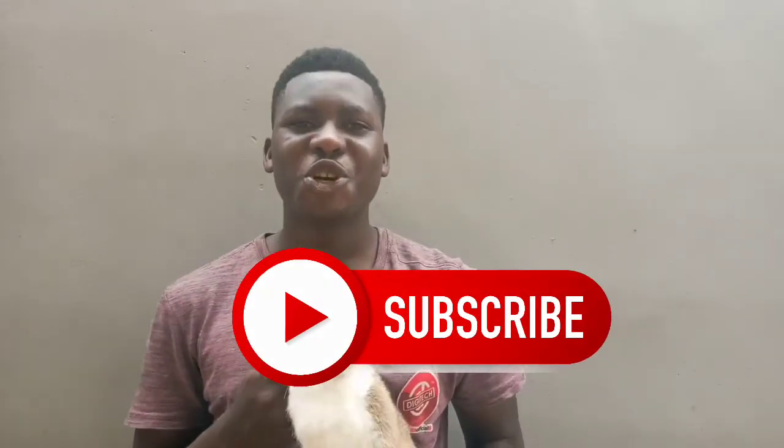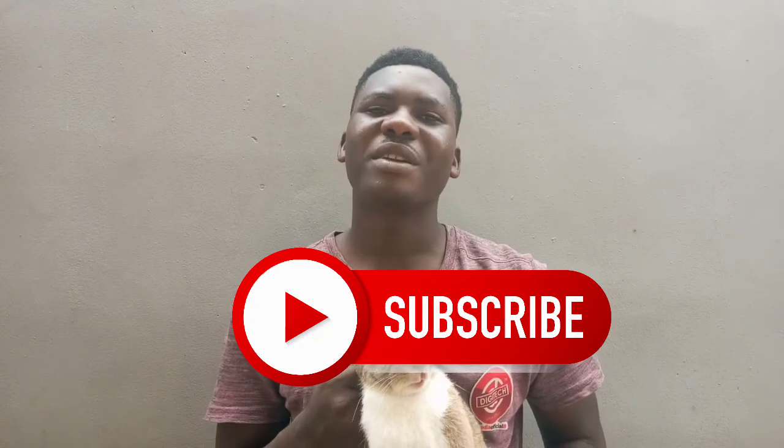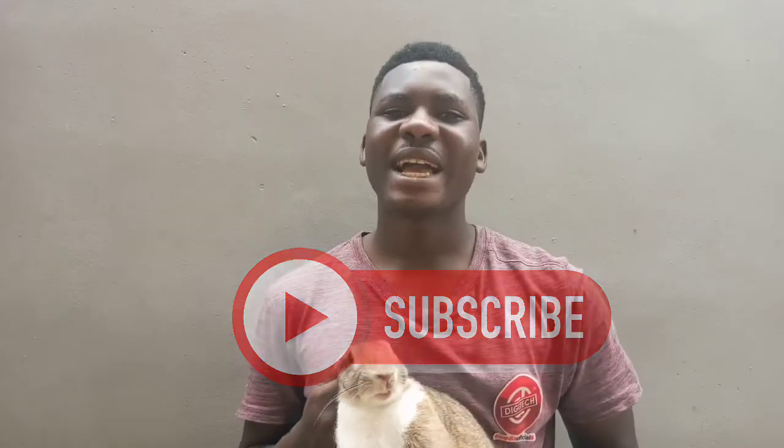This particular rabbit is a very stubborn rabbit, so whenever you want to carry your rabbit, make sure you put on a long sleeve and a hand glove before carrying them. If you are new to this channel, please kindly subscribe to our YouTube channel and turn on the notification bell so you get notified whenever we drop new videos. Please like and share our videos. Thank you!